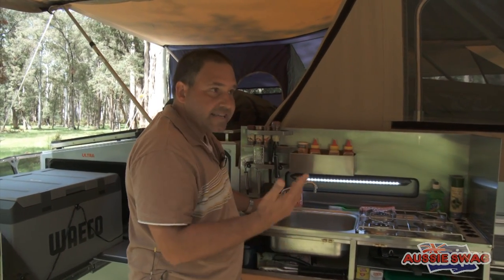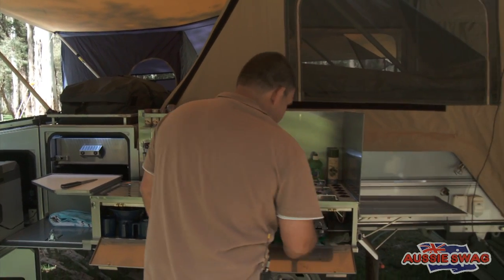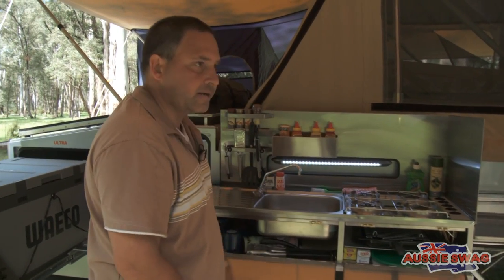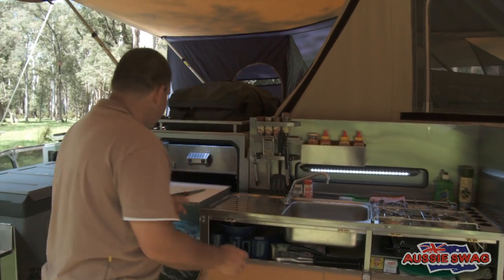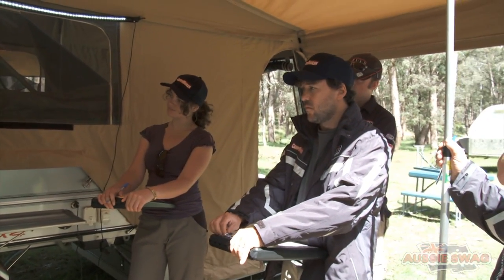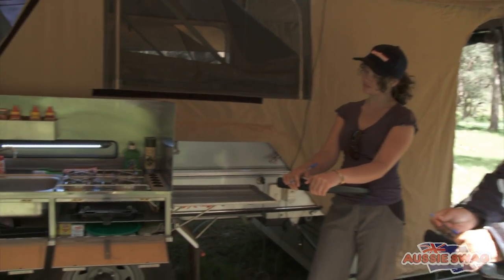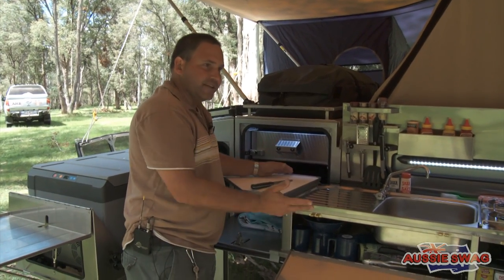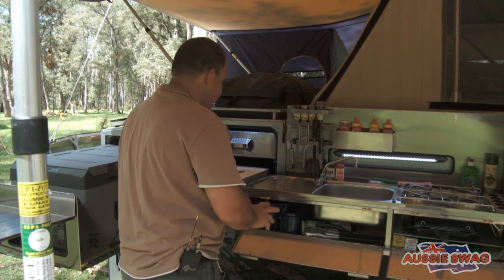This model has a diesel hot water system, so you have hot and cold water on hand. Four burners on top, griller. Also flame failure — so if the burners happen to go out, you've got automatic cut-off of the gas. A unique feature of the Aussie Swag is when the kitchen spins around and slides back in, the gas has auto gas cut-off. This turns off automatically. Without this feature, you would not comply with current gas regulations — so it's a great feature.